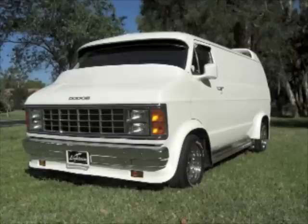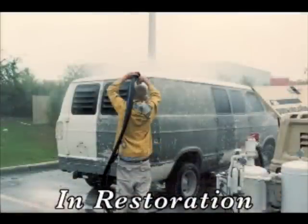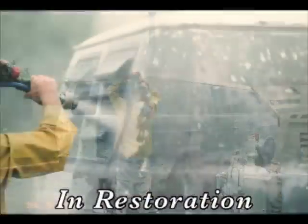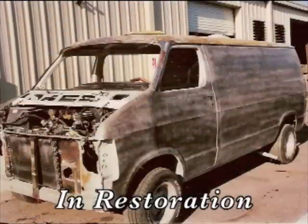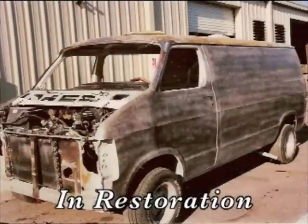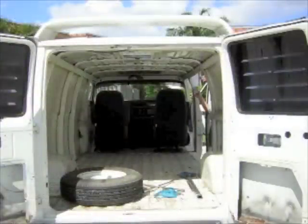A few years ago, the rust finally started coming through, so Joe and I thought we need to take her to a restoration shop and work on the rust and get her painted. When we got there and they looked at the van, they told us we needed to take everything out of the interior, because if we didn't, it was all going to burn — with them using cutting torches and welding and all that on the body, the inside would catch on fire. So we had to strip everything out of Lightning.